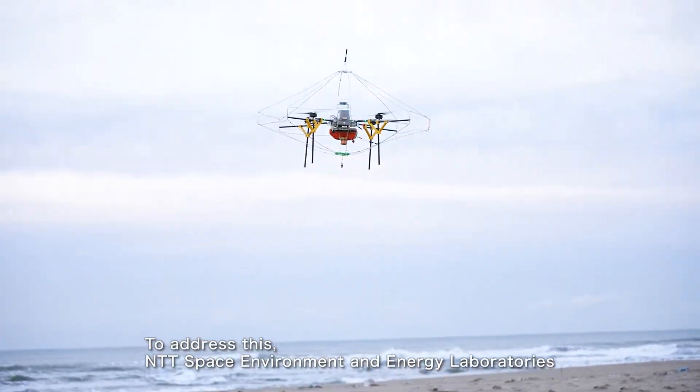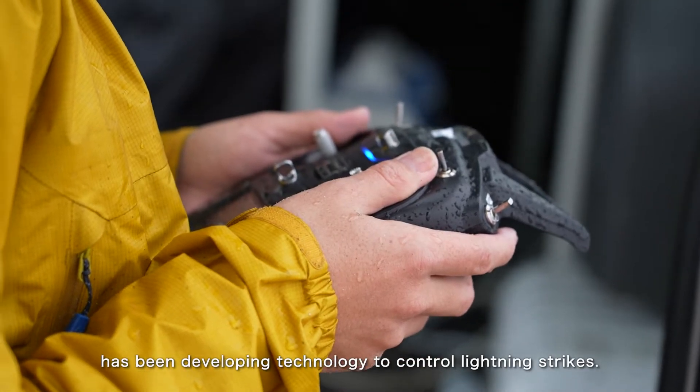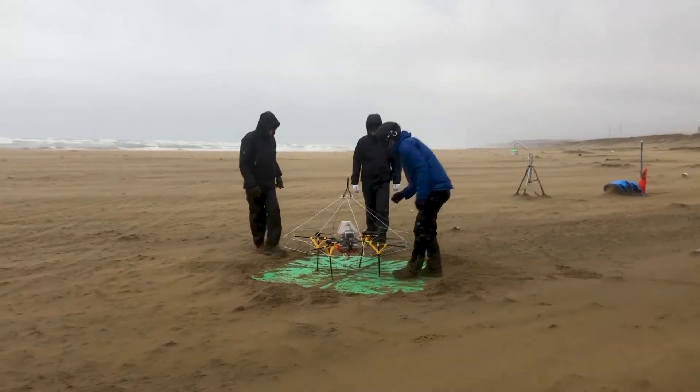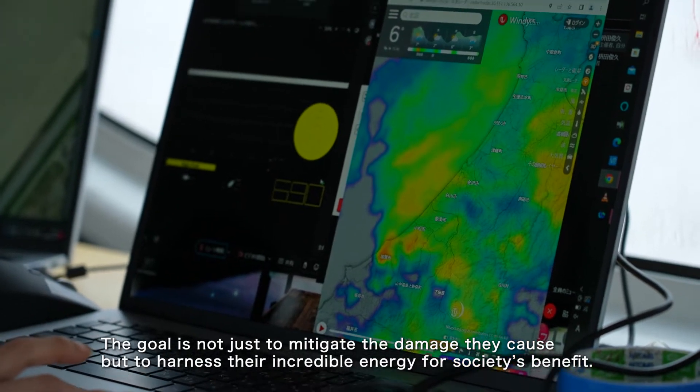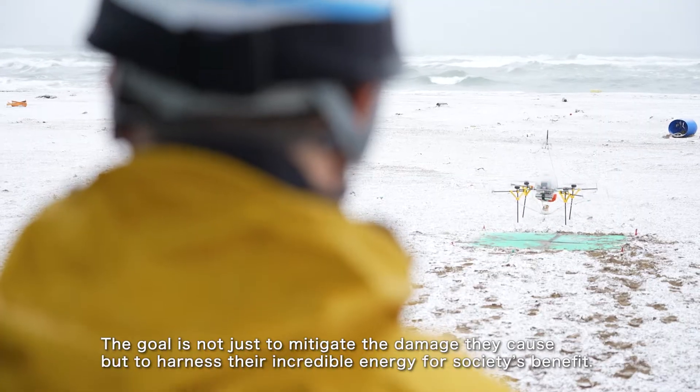To address this, NTT Space Environment and Energy Laboratories has been developing technology to control lightning strikes. The goal is not just to mitigate the damage they cause, but to harness their incredible energy for society's benefit.